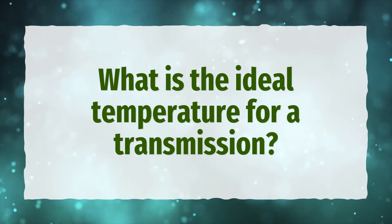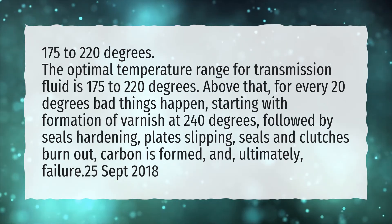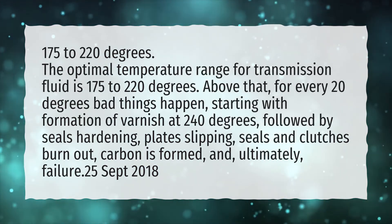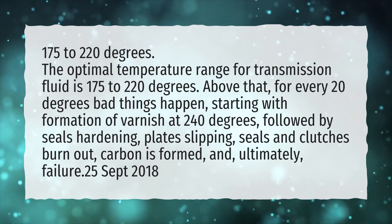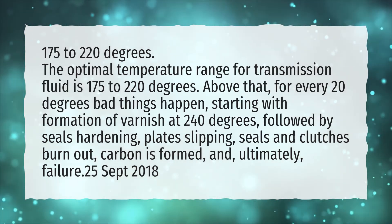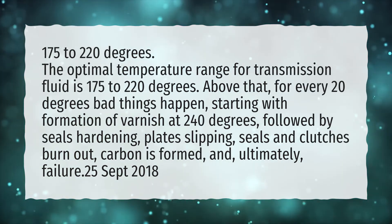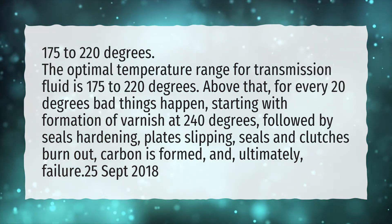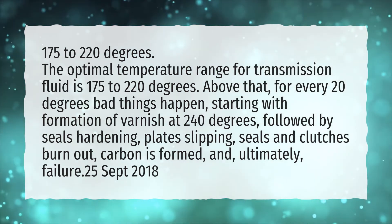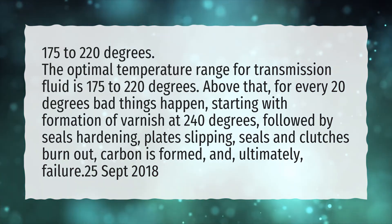What is the ideal temperature for a transmission? 175 to 220 degrees. The optimal temperature range for transmission fluid is 175 to 220 degrees. Above that, for every 20 degrees bad things happen, starting with formation of varnish at 240 degrees, followed by seals hardening, plates slipping, seals and clutches burning out, carbon forming, and ultimately, failure.